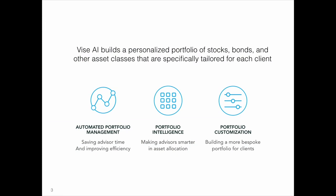Vise AI analyzes a client's investment needs and builds them a personalized portfolio of stocks, bonds, and other assets. We then provide the portfolio intelligence for them to be able to explain those investment decisions and the why behind their portfolio to the clients. All clients want to hear a good story. And to show you a little bit more, let's move to the demo.